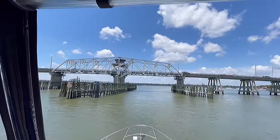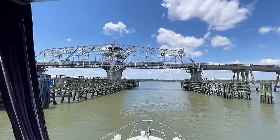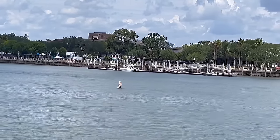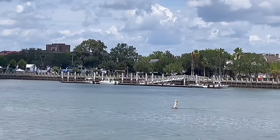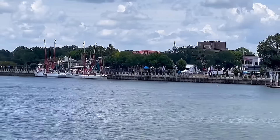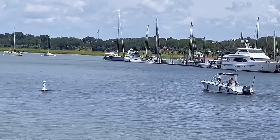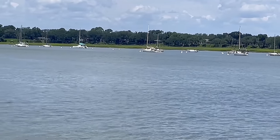This is the Ladies Island swing bridge, which connects Beaufort to Ladies Island. Once you come under the bridge, the first dock on the right is the town free dock — you can tie up there and walk around town for the day at no charge. You can't stay overnight; they charge 50 cents a foot to dock along the wall. Just past that is the marina, and right past the marina is a mooring field that charges $30 a night for a mooring ball.